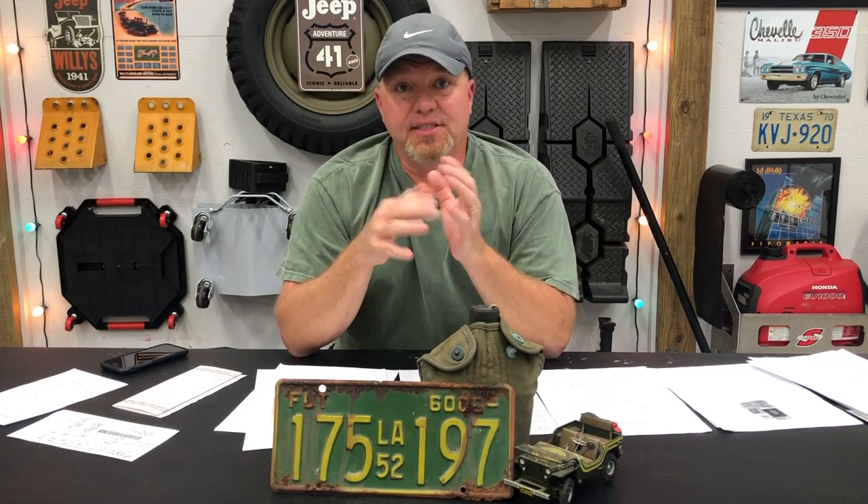I took those three documents to my local title specialist — her name is Burt, she's awesome. She's helped us with a lot of transactions over the years, and she said, 'Well, you've got a little problem.' The problem is the Willys never had a title.